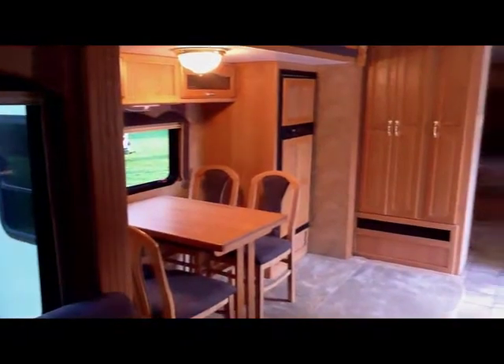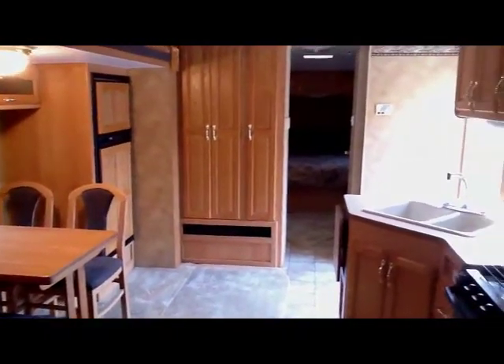Turning around, you can see there are a lot of windows in the back, giving you a lot of panoramic view. Looking back towards the front, there's lots of storage throughout.